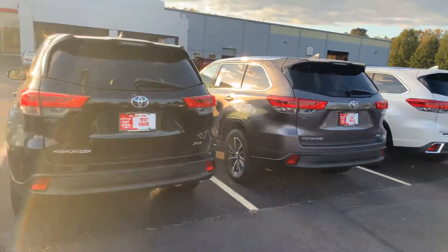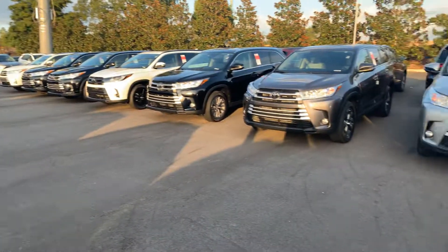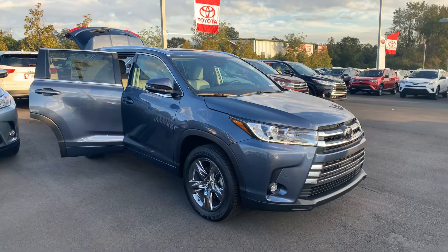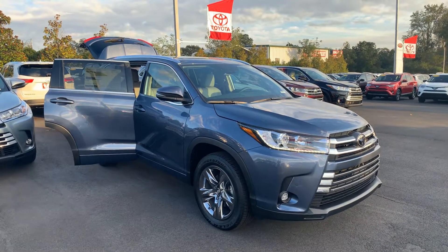We'd love to invite you in for a test drive and to check out our inventory. You can give me a call to set up the best time that works for you. Again, this is Wanda with LaGrange Toyota on Lafayette Parkway at 706-882-2963. I look forward to hearing from you, thanks!